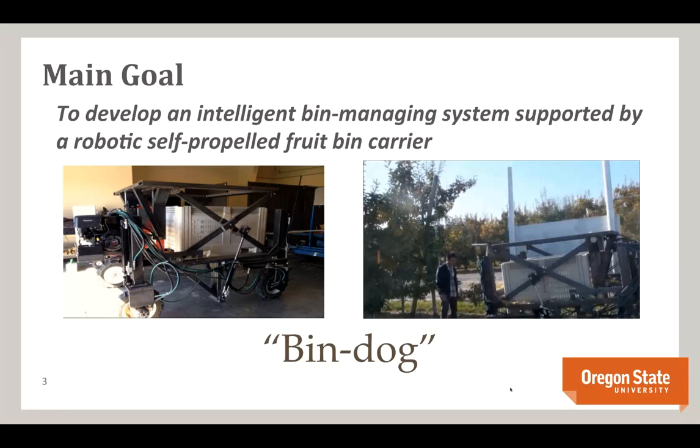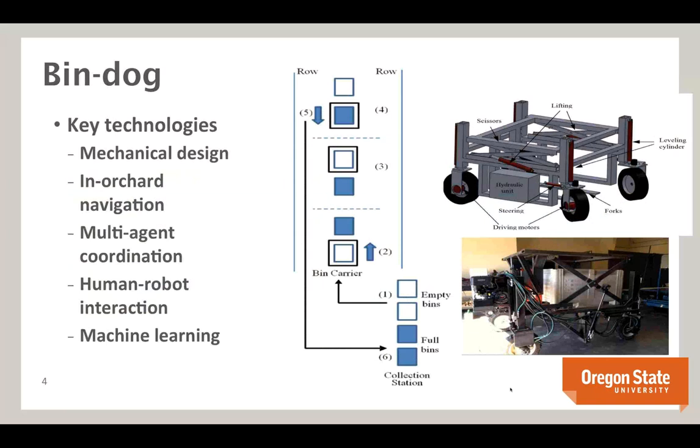Because this is a collaborative robotics project, the technologies extend beyond the hardware platform. The key areas are: mechanical design for the platform itself; orchard navigation — how to autonomously move through lanes and headlands without causing danger or stress to pickers; multi-agent coordination, because with large orchards of potentially hundreds of rows, one bin manager isn't enough; and human-robot interaction — what we can learn about different groups of pickers to improve optimization.